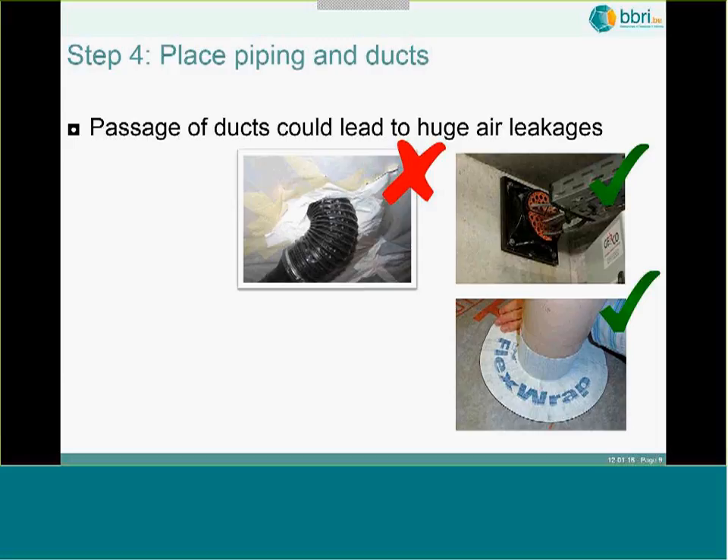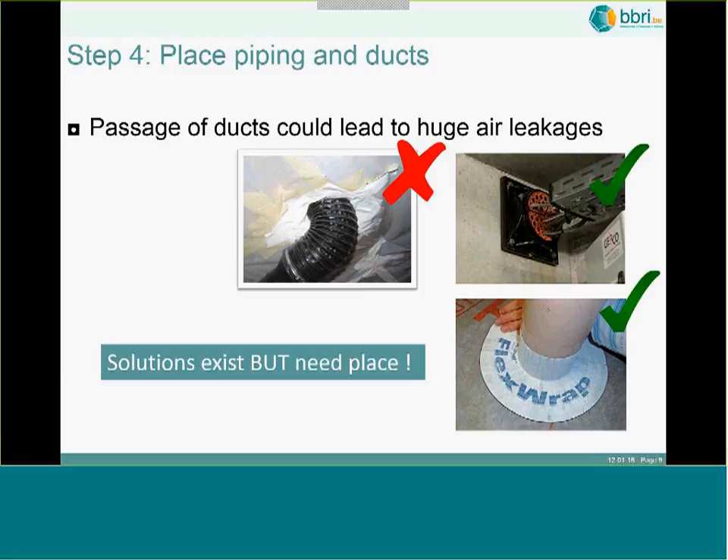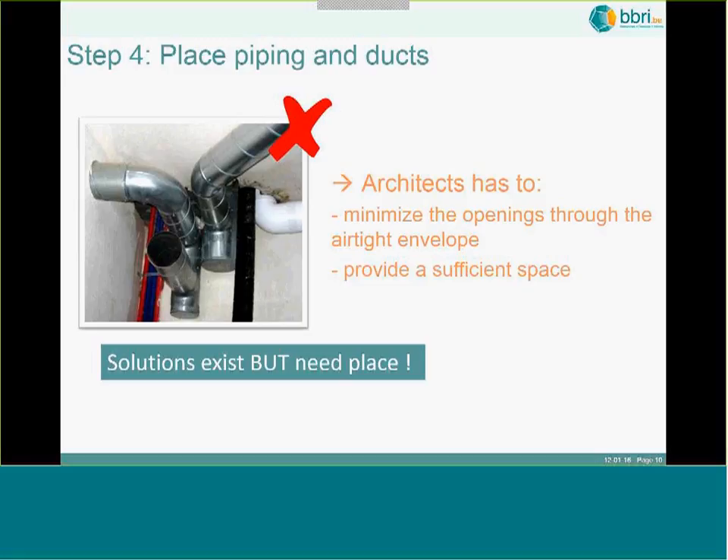The fourth step is that you will probably have to foresee piping and ducts, and there will be passages of ducts through the airtight envelope. There are some bad examples, but you also see two good examples here of how this passage can be handled correctly. It is really possible to have a good solution, but it requires adequate space in the building. It is very common in Belgium to see technical shafts where there was not enough room to make them airtight, and you should really try to provide enough space.